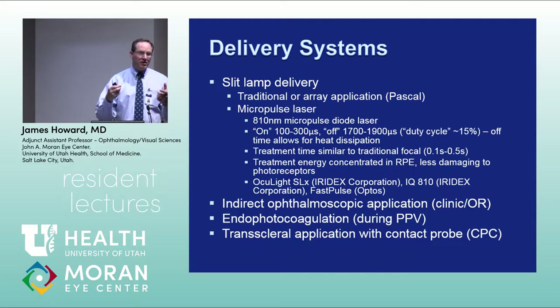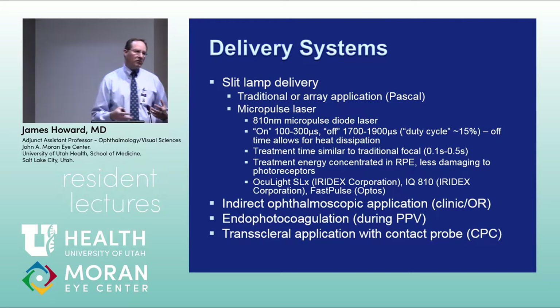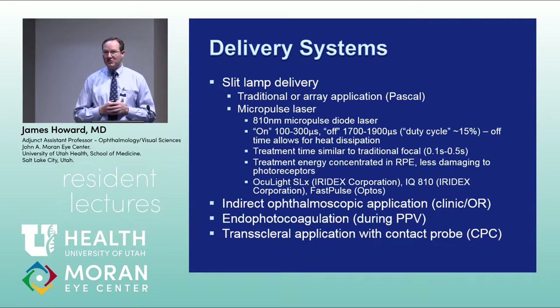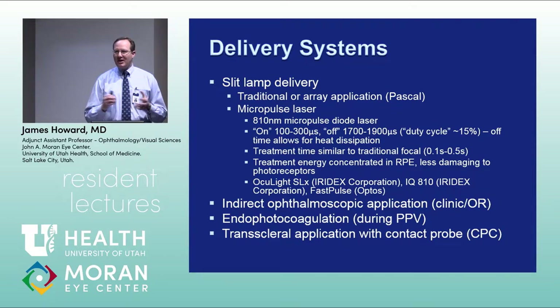Endophotocoagulation is used frequently in vitrectomy surgery for diabetic cases, central retinal vein occlusions, branch retinal vein occlusions, and retinal detachments. Some of the original concepts behind endophotocoagulation were developed here at the University of Utah — my partner Mano Swartz was a professor here and was instrumental in developing it, because back when vitrectomy was first getting started, only indirect laser was available.